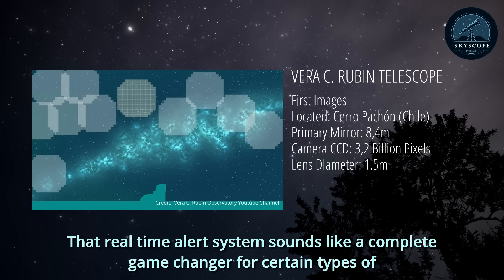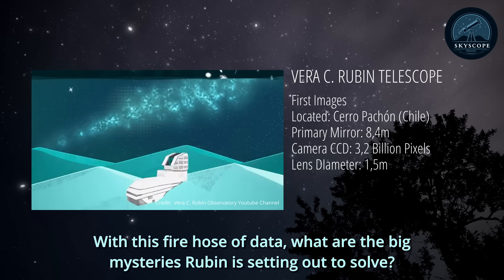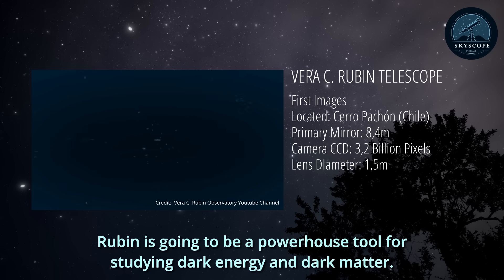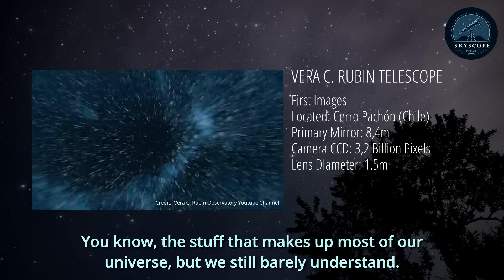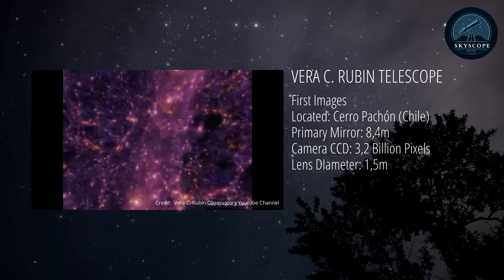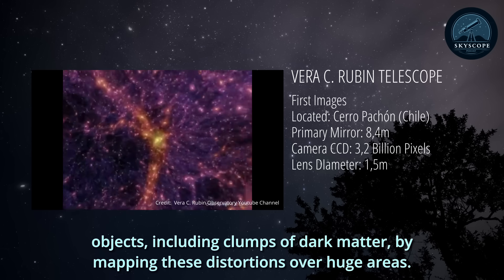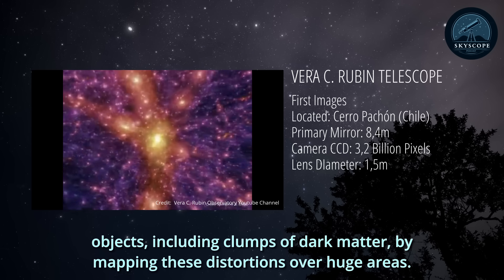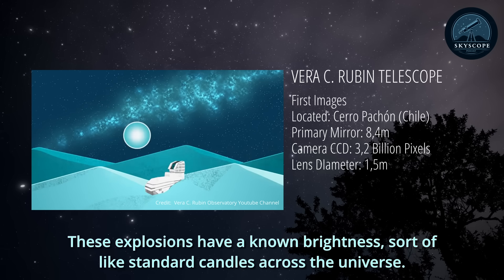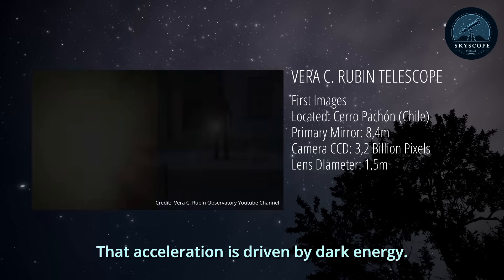That real-time alert system is a complete game-changer, especially for transient events. Rubin is going to be a powerhouse tool for studying dark energy and dark matter — the stuff that makes up most of our universe but we still barely understand. It will measure weak gravitational lensing: the tiny distortion of light from distant galaxies as it passes by massive objects including clumps of dark matter. For dark energy, one key method is observing Type Ia supernovae — standard candles across the universe — to track the expansion history and acceleration of the universe.